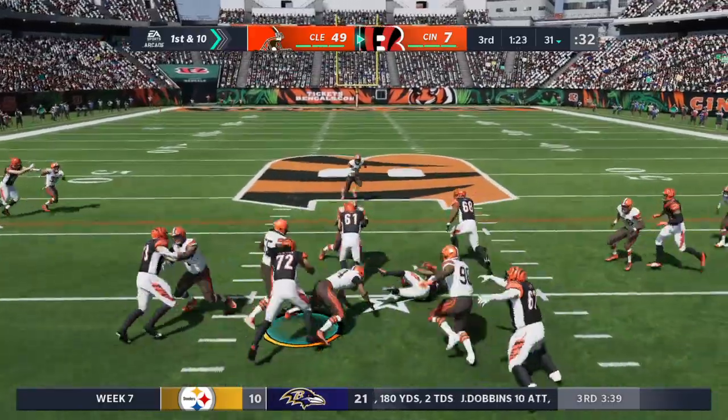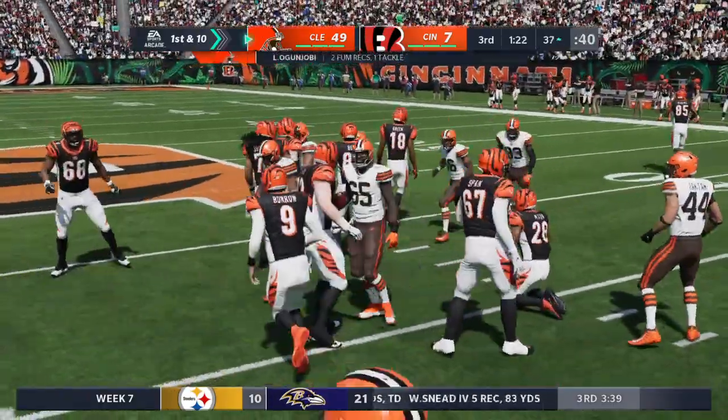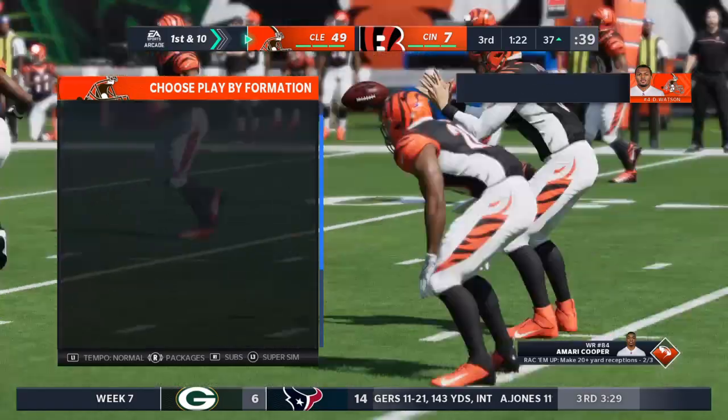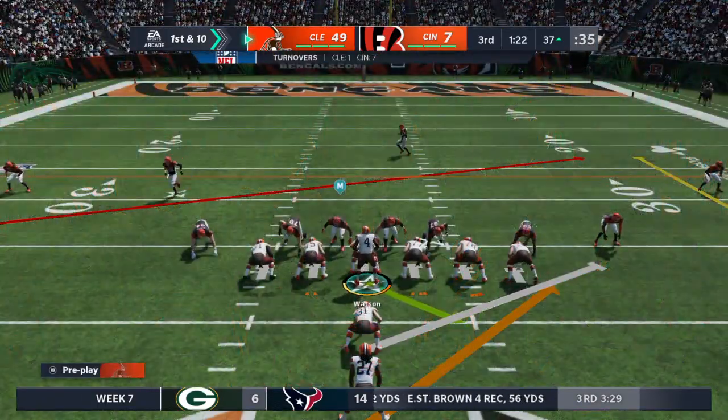They'll try to get the run game going. This is Mixon — and he loses it again. The Browns got it. Fumbled on the play. There are two words that we hear coaches say all of the time. One starts with a B, one starts with an S: ball security. And they preach it.